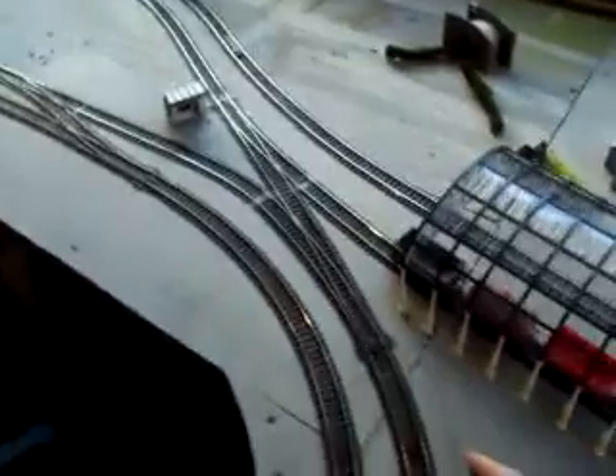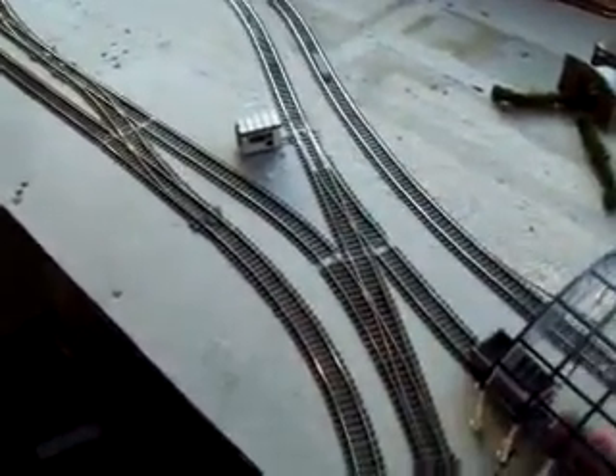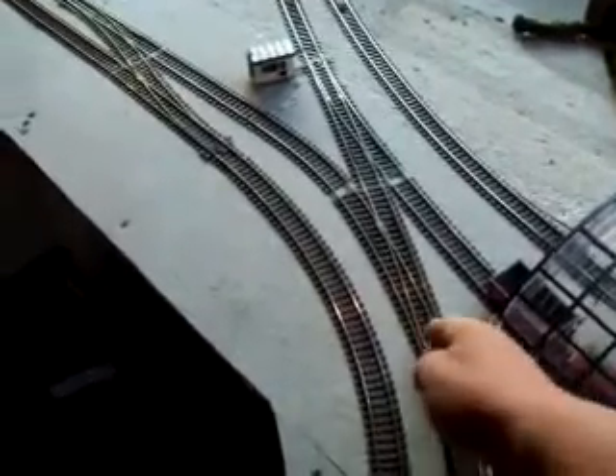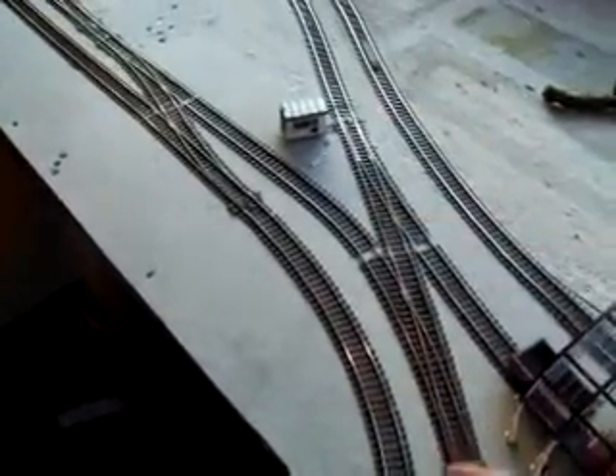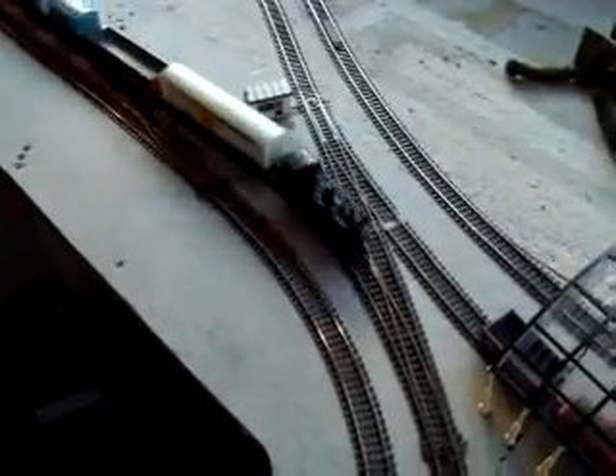I've put this — changed the set of points. I've done a little bit of jiggery pokery here so we can come off this track and go round to the back there. Still don't think it's right — I think I still need to do a little bit — but it's looking okay.